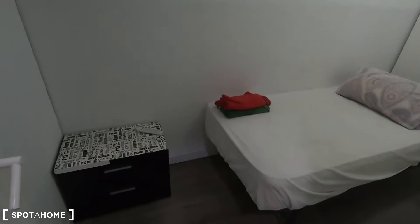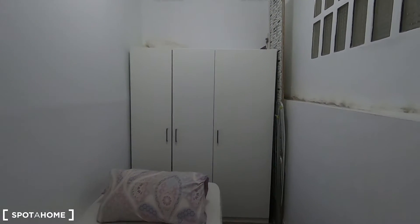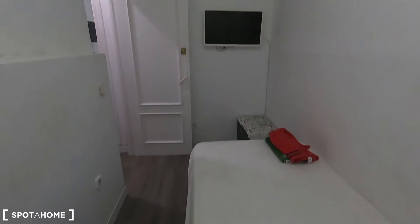This is bedroom number two. In this case, you get a single bed, you have your standalone wardrobe, there is no window in bedroom number two, and there is a television.